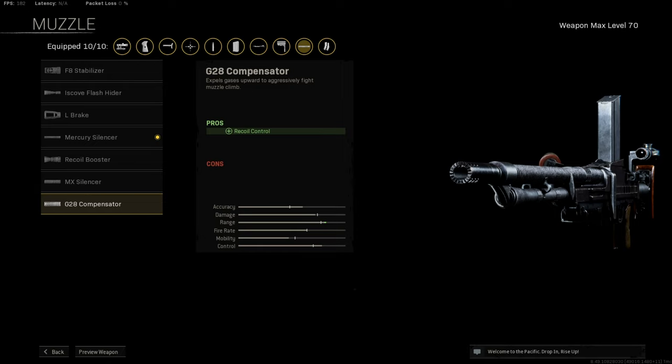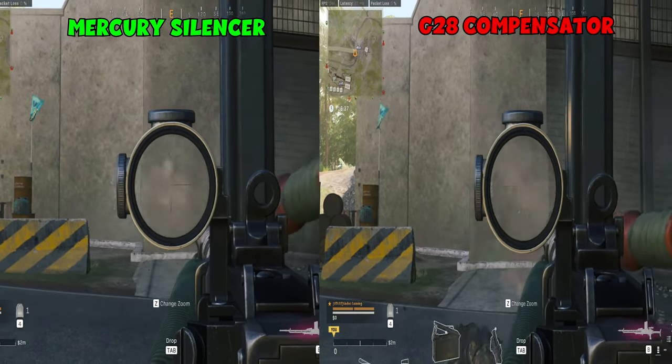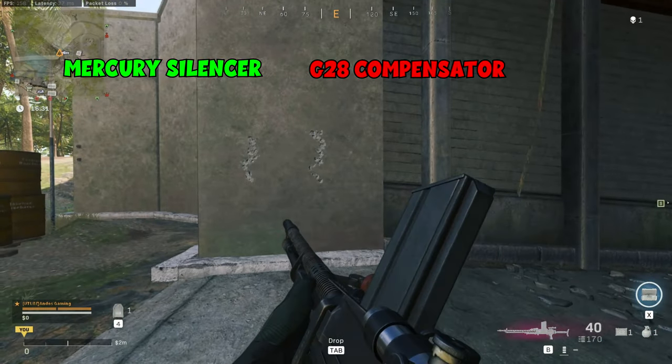Normally the last attachment you would think is pretty good for the gun. In this case, it's the G28 Compensator which states it helps with recoil control. I tested this out against the Mercury Silencer — let's have a look. As you can see, the Mercury Silencer has better recoil and also keeps you off the map. So for the muzzle, I will definitely go with the Silencer.